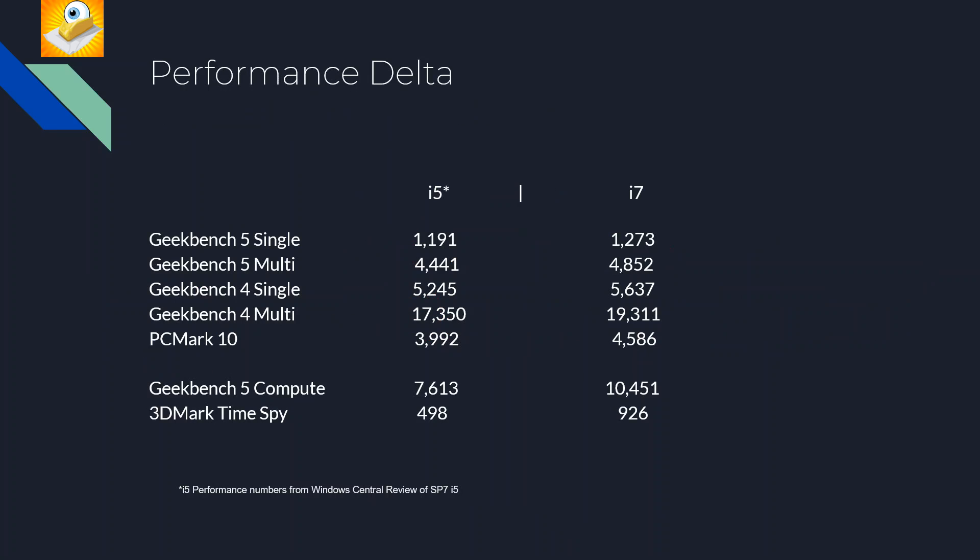Now let's look at what the i7 actually gets you in performance. If you watch my channel, you know I'm the guy who points a fan at the back of the Surface to get maximum performance — but I have not done that in these benchmarks. I want real, accurate figures you can expect without doing anything unusual. I only have the i7 in my possession, so the i5 figures are from the Windows Central review of the Surface Pro 7 i5.